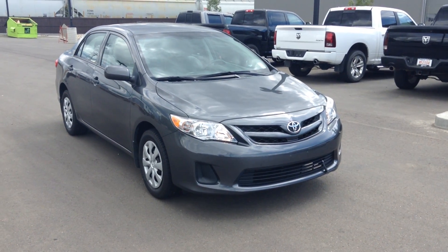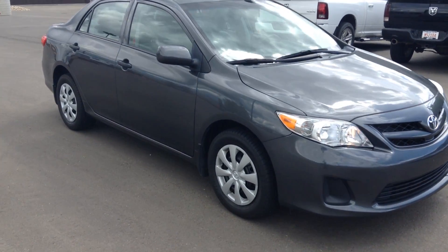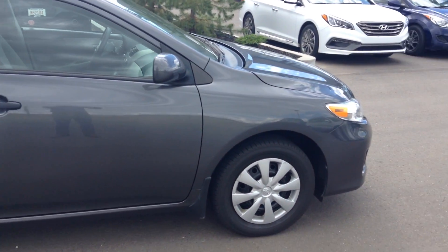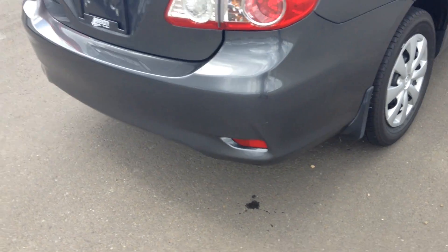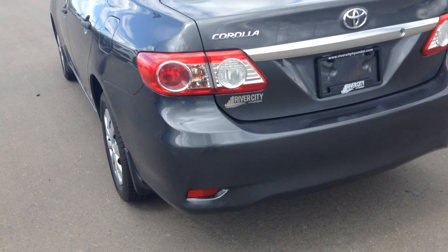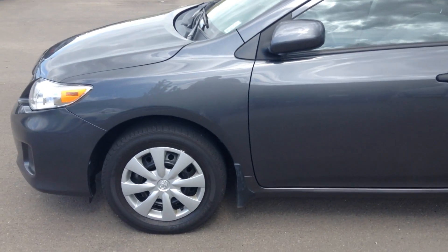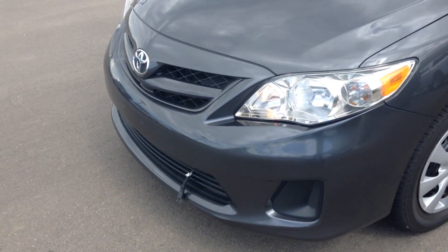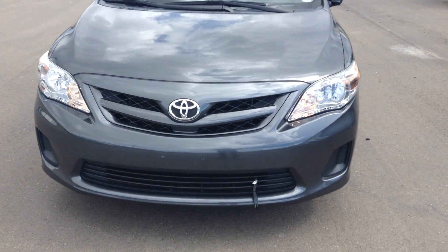Hello there, Mateo from River City Hyundai. Today I'm showing you the 2011 Toyota Corolla we acquired. I'm going to do an exterior sweep of the vehicle just so you get an idea of the condition it's in. In my opinion this vehicle is in very very good condition considering it's a 2011.